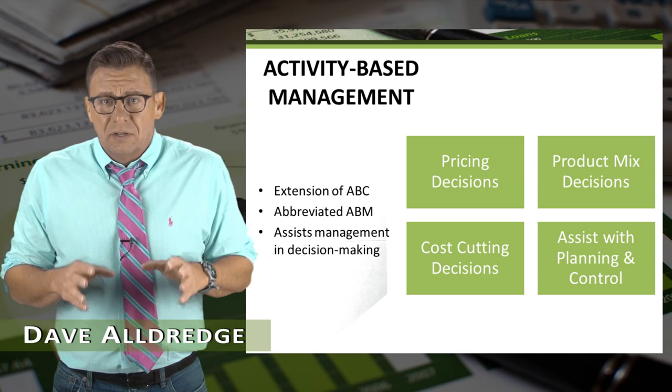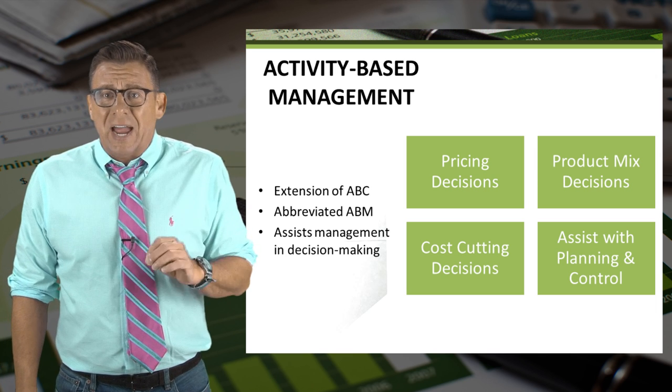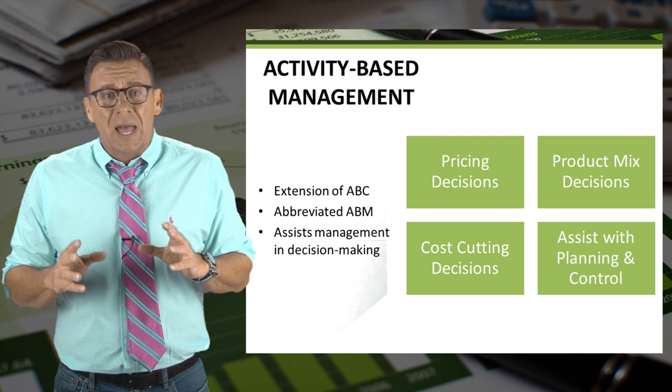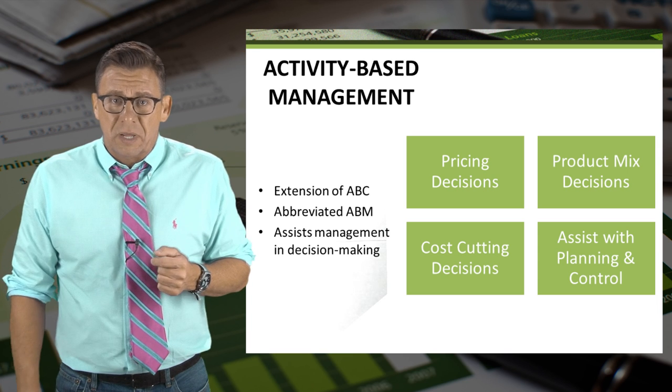Activity-based management, known as ABM, is an extension of activity-based costing. By providing better product costing information to management, ABM helps focus on reducing costs, improving processes, and improving decision making.